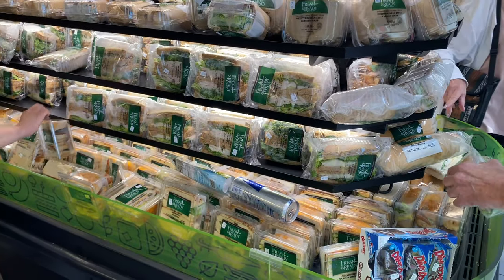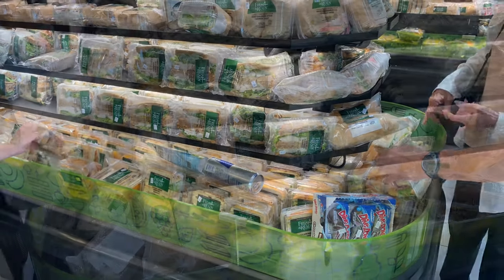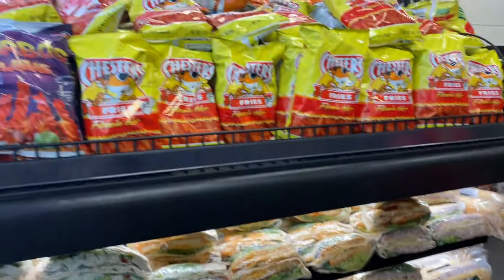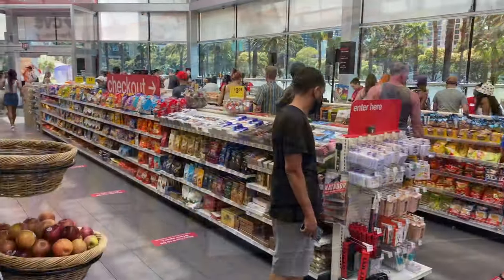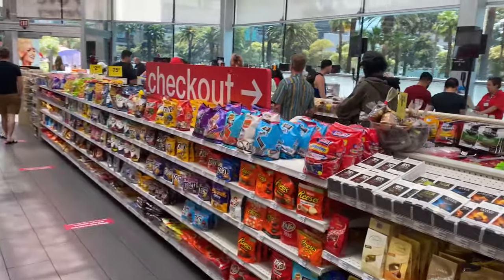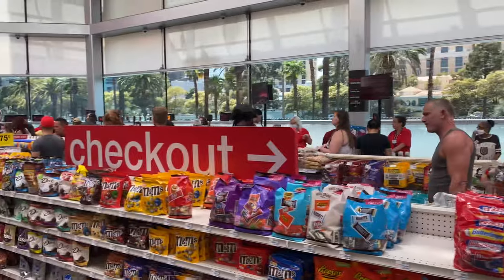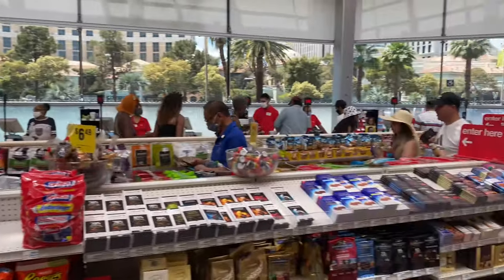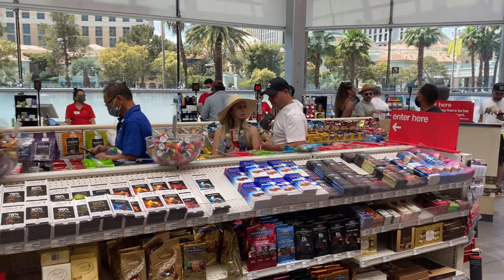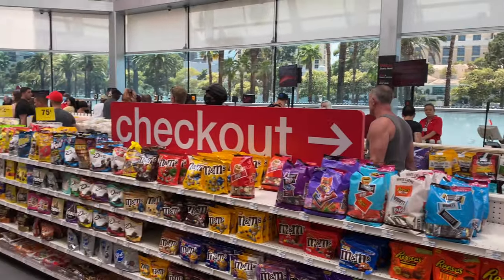Here's some more sandwiches — they have a huge selection. Here's the checkout area. The lines sometimes look huge, but this line moves really, really fast. The last guy in line will probably be checked out in three minutes or less.